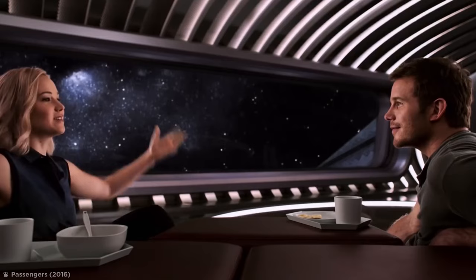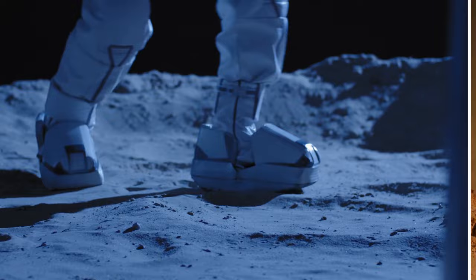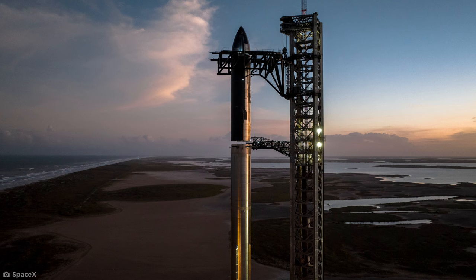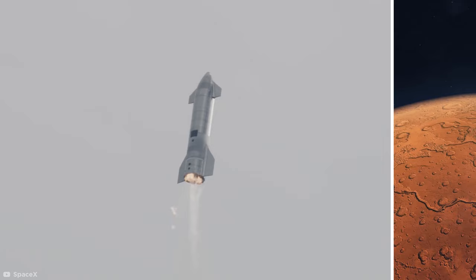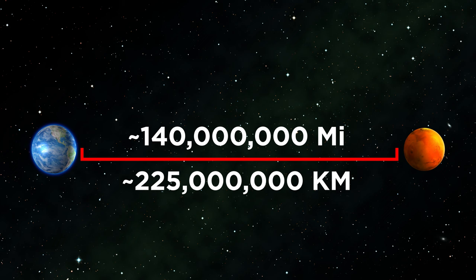SpaceX. No matter what you think of Elon Musk, his company SpaceX is one of the most innovative space tech companies on Earth. Their main ambition is to take humans all the way to the Moon and Mars in record time. SpaceX has already built plenty of prototype spaceships, but it's their Starship that's ultimately being designed to travel to Mars in under six months. That's pretty impressive when you consider Mars is, on average, 140 million miles away from Earth.